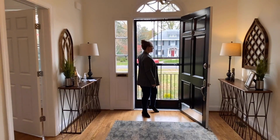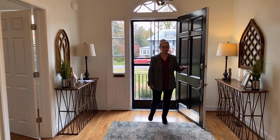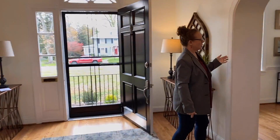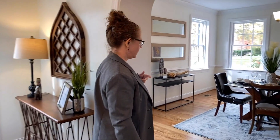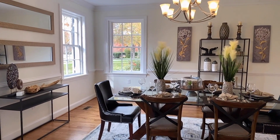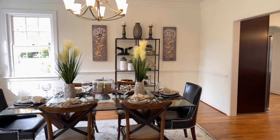This entrance is absolutely amazing. On the left-hand side, we have the dining room. They did a great job with this renovation. The hardwood floors are gorgeous, the brand new fixtures are gorgeous, and look at all the light you've got in here. Great space.